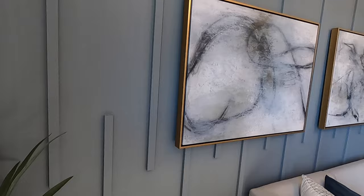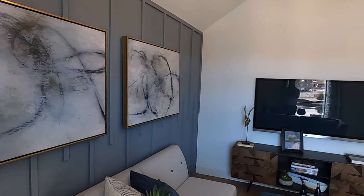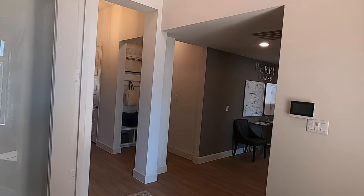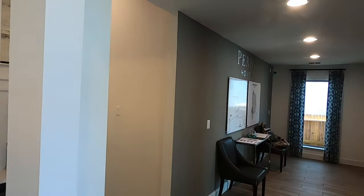If you ain't stealing ideas from these model homes, you ain't trying. All they did was put little small boards that you can get at Lowe's, tacked them up on the wall and painted it — makes a really beautiful looking wall. And remind you, this is a model home. Perry has put all their bells and whistles in it to showcase what they can do.